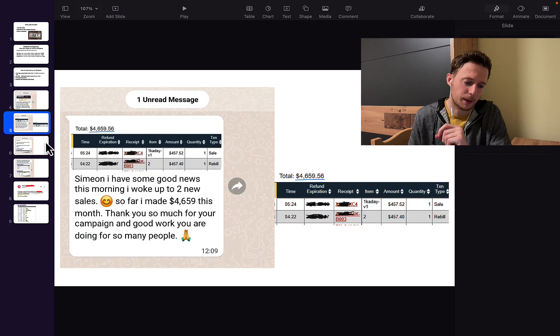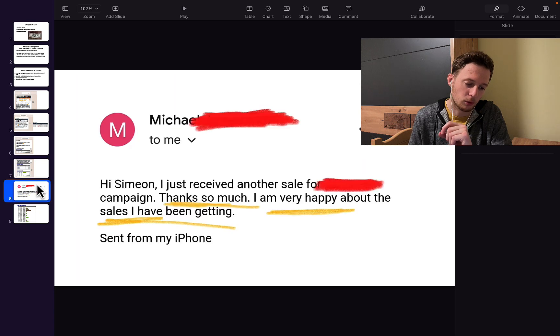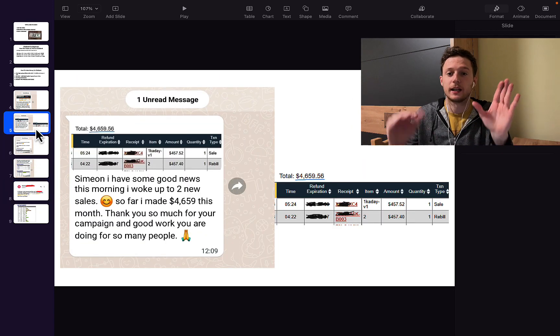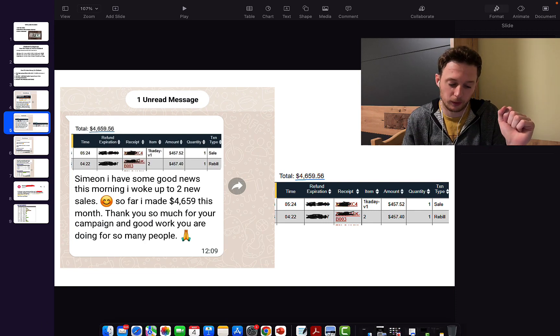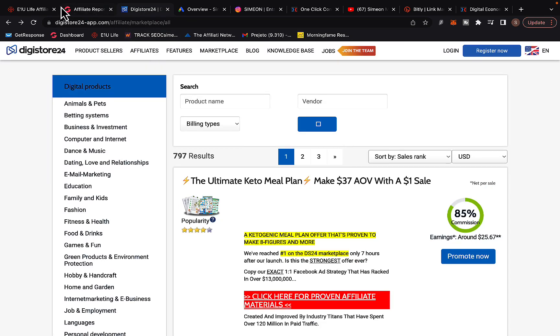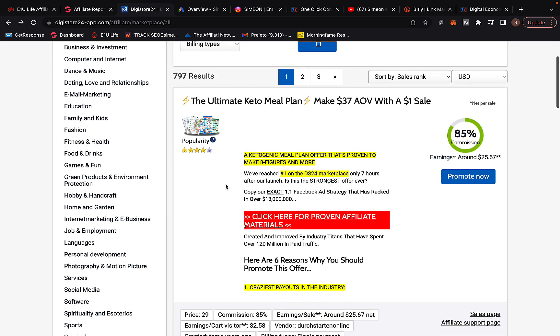I've been able to help a lot of people make $5,000 per month or more — some are making up to $1,600 per day through affiliate marketing, some even with Digistore24. So first of all, we are going to go to the Digistore24 platform and I'm going to show you exactly how I've been able to create successful affiliate campaigns.